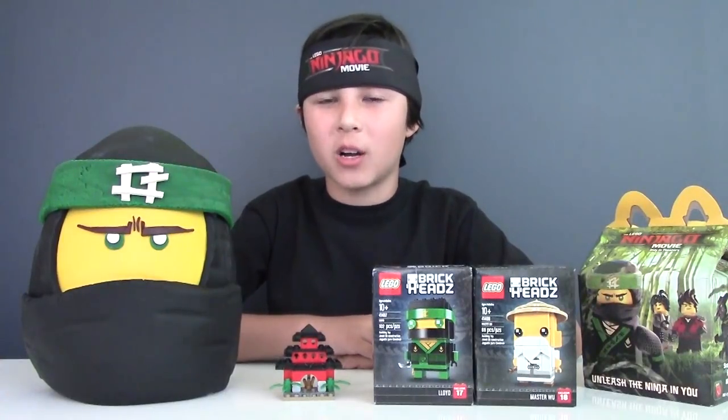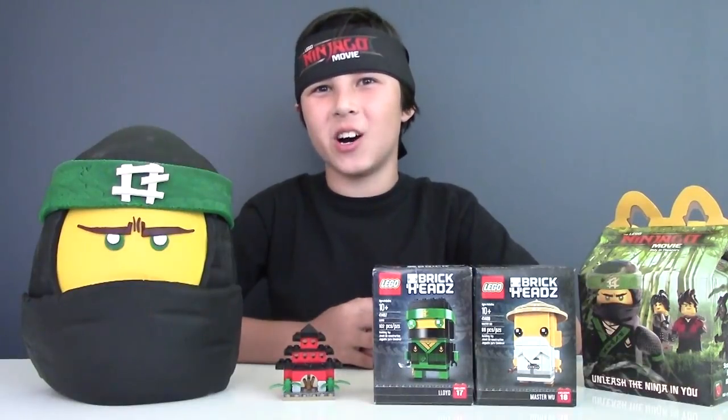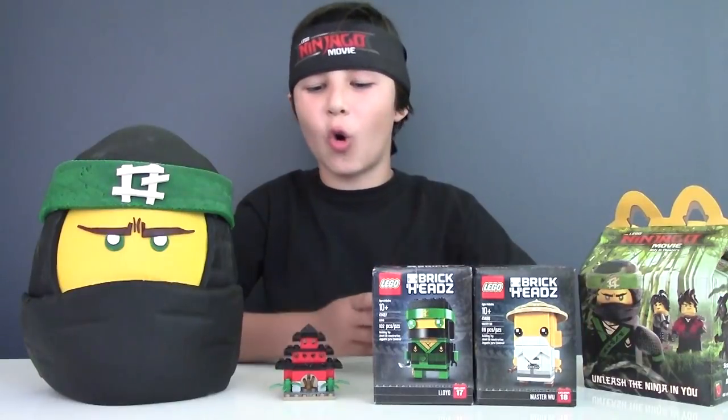Hi guys, I'm Lucas from Lucas World. Yesterday I watched the Lego Ninjago movie and it was awesome. So we decided to show you some surprises and some Lego Ninjago toys.